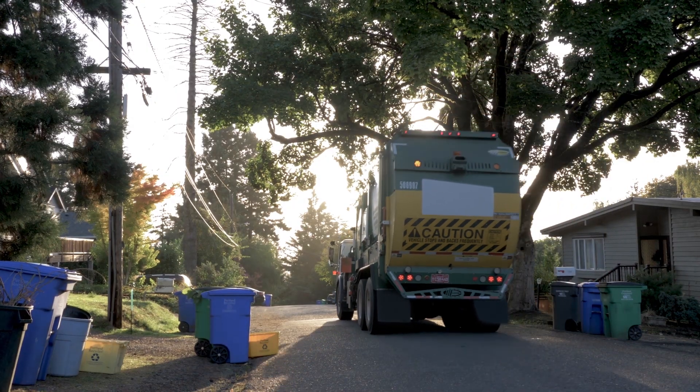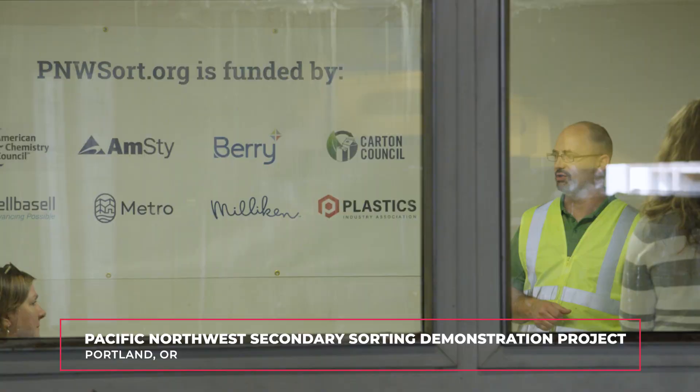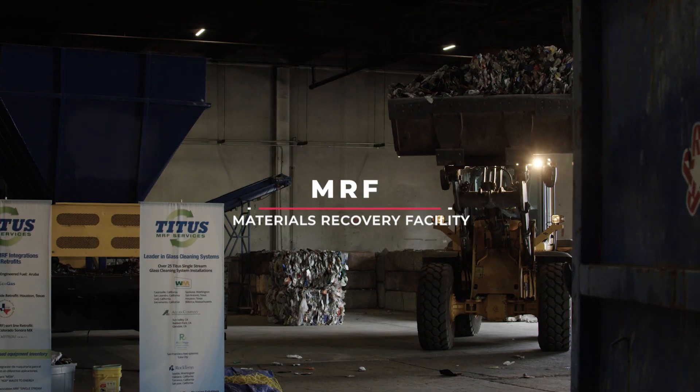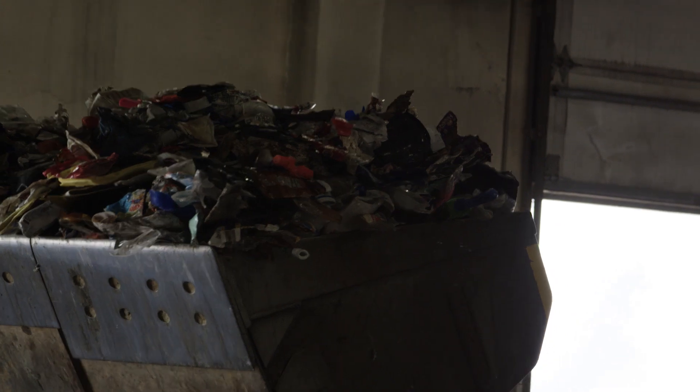The Pacific Northwest Secondary Sorting Demonstration Project is a 60-day trial where we've moved Titus sorting equipment up from their LA facility and we're bringing in samples from local MRFs. These are materials that are residuals off their container line, some of which is headed for landfill. This pilot program gives us the ability to show stakeholders what additional materials can be recovered from our recycling system.